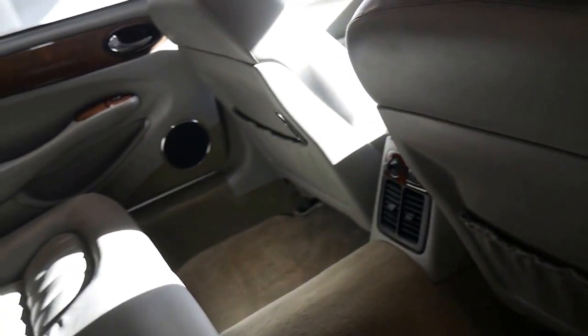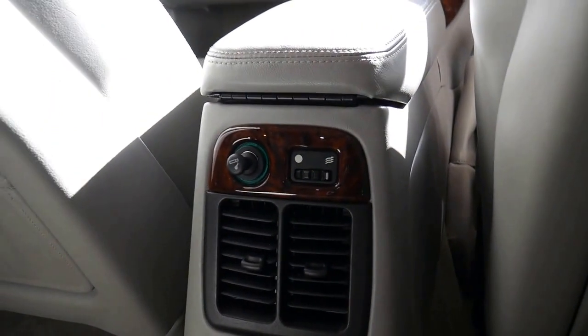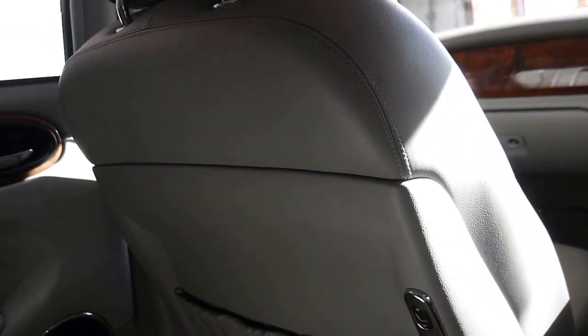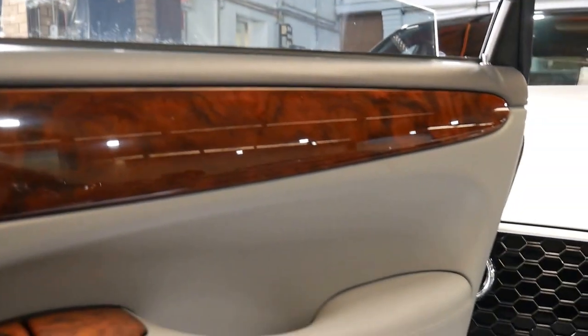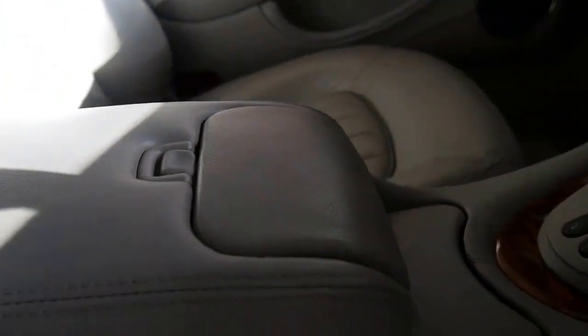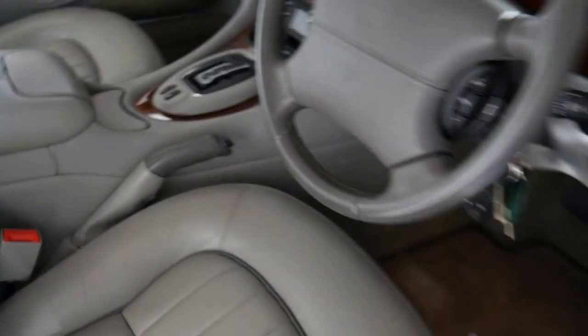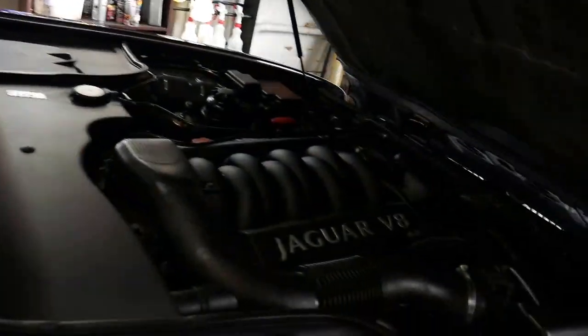Rear parcel tray, air conditioning vents in the back — fantastic. There's a cigarette lighter there as well, so if your kids want to charge up their mobile phone or iPad, whatever it is. The doors are just absolutely enormous. The centre console with those drink holders is very, very rare to see not all falling apart and in terrible condition — this one is extremely good.